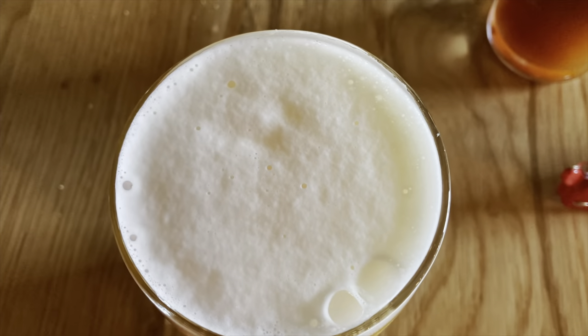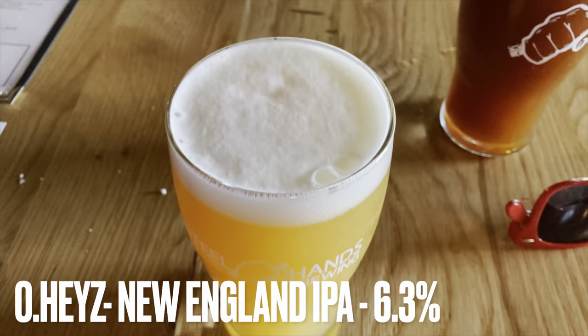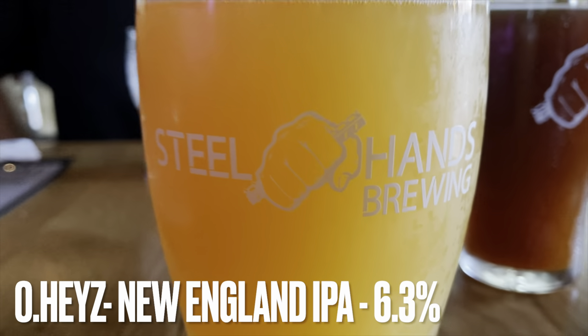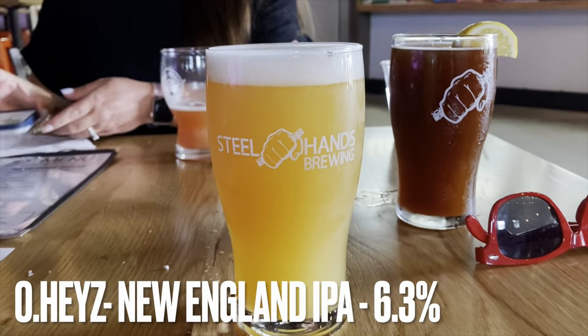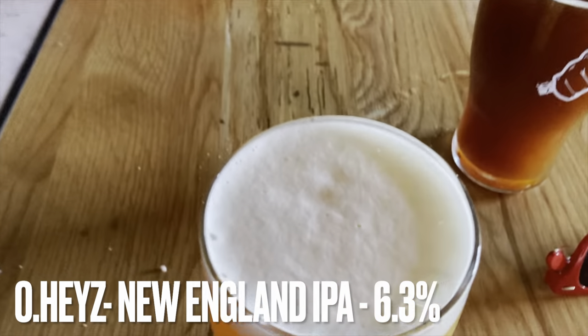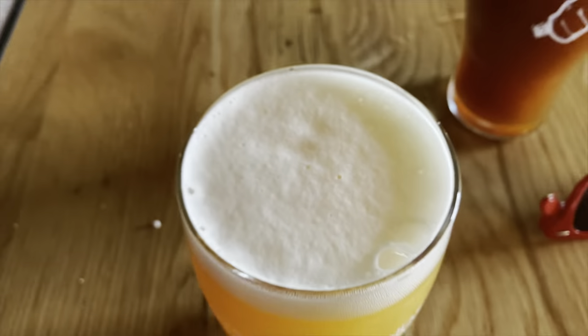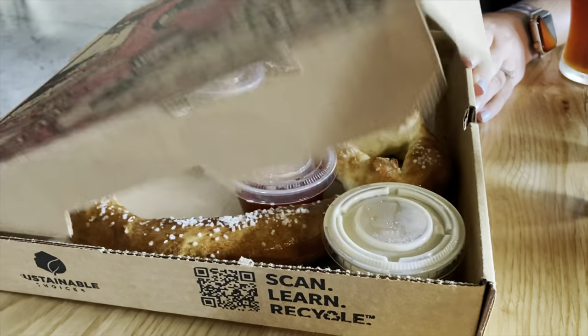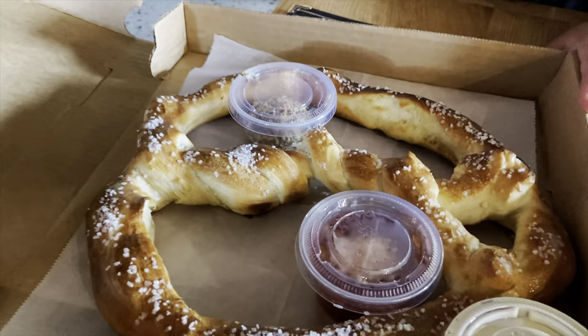Staff was great, and food was good. We had a pretzel — $9 includes your mustard and marinara, and $2 more gets you the beer cheese. They've also got pizza and calzone on their menu, so more of that quick-bite kind of food.